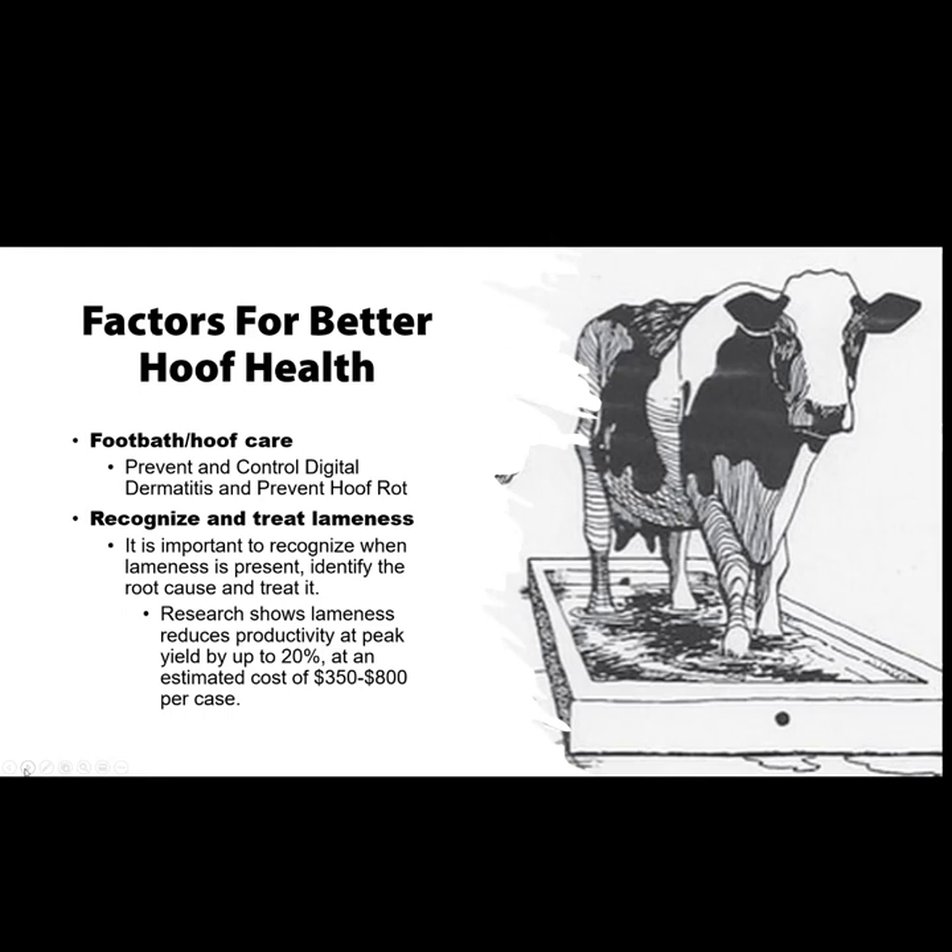Digital dermatitis changes the stride of the cow — if she's walking more on her toe, she wears her toe thin. Next thing you know, you're creating sole ulcers, white line lesions, and toe lesions. Basically what happens is you are damaging the corium of that cow, and then the bone structure becomes coarse, and it shortens that cow's life. These are the many factors that add up to why lameness costs so much, and why we'd want to run footbaths and recognize what type of lameness is going on on a dairy.